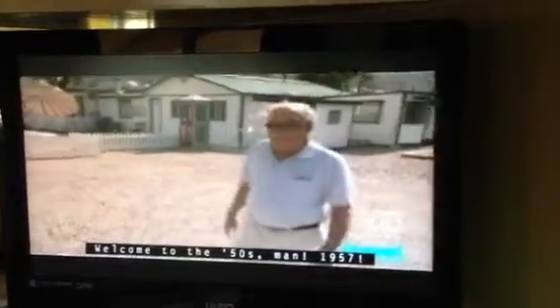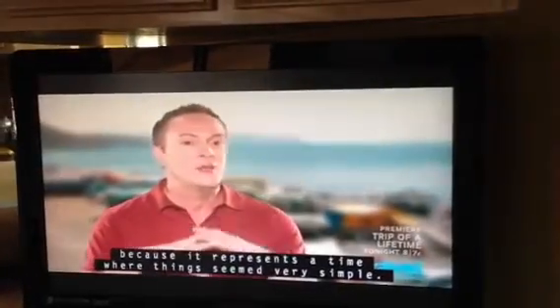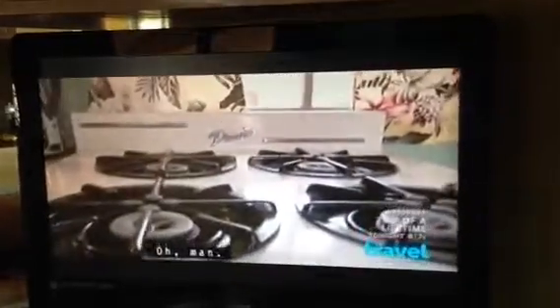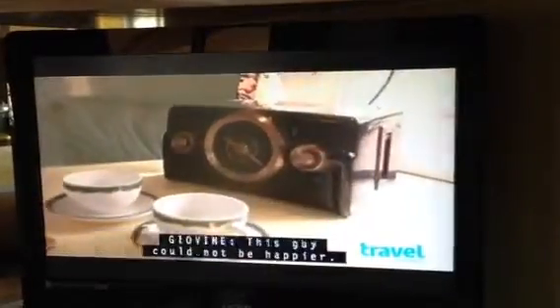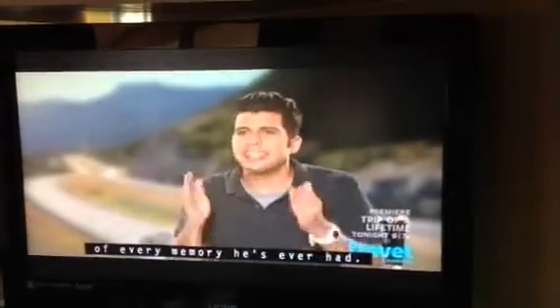Welcome to the 50s, man. 1957. People are obsessed with the 50s because it represents a time where things seemed very simple. Oh my God, look at this. Oh man, this is the greatest thing I've ever seen in my life. This guy could not be happier — he just walked into a time capsule of every memory he's ever had.